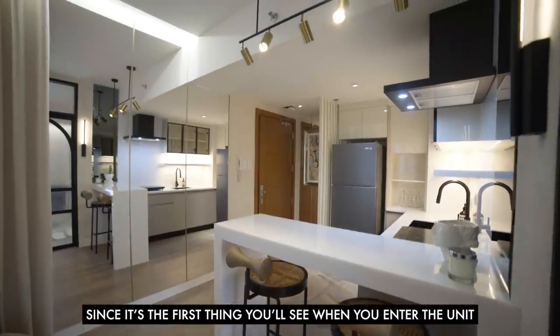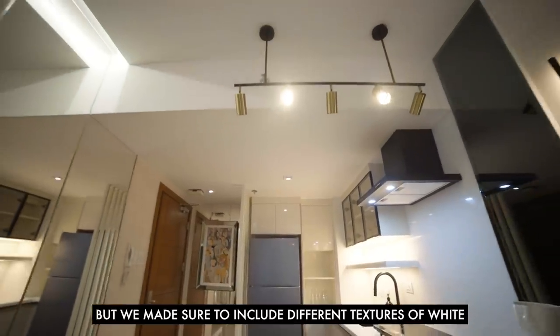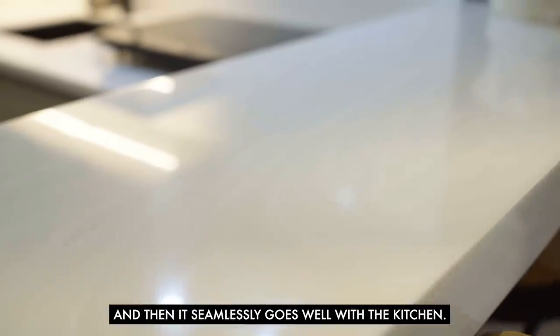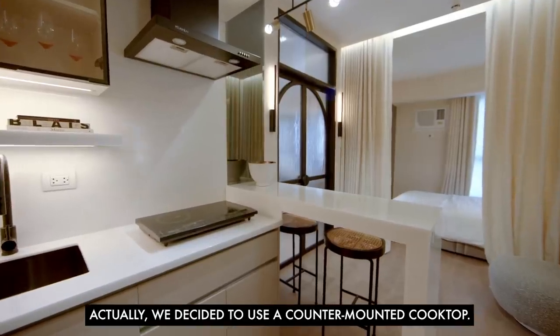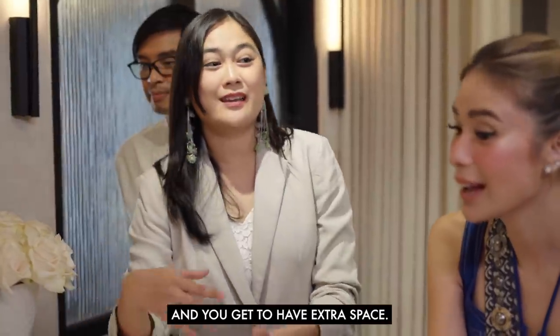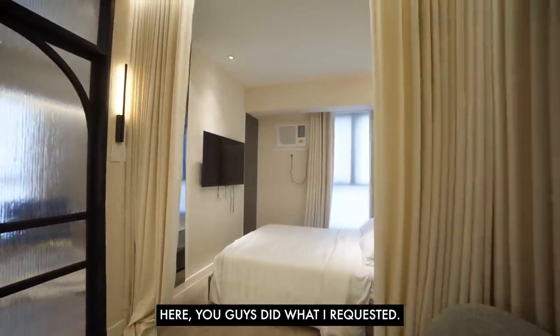Since it's the first thing you see when you enter the unit, we want it to seamlessly blend with the rest of the spaces — so it's all white, but with different textures of white, because with white there's a danger of looking flat. We included an onyx texture on the counter and it seamlessly connects with the kitchen. We decided to use a counter-mounted cooktop so when you have friends over for wine and cheese, you can tuck it away and get extra counter space. And here — the curtains, just as requested!